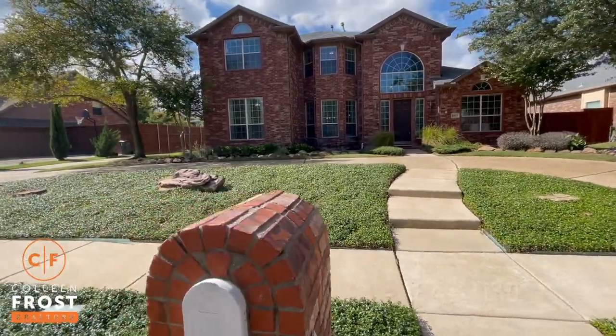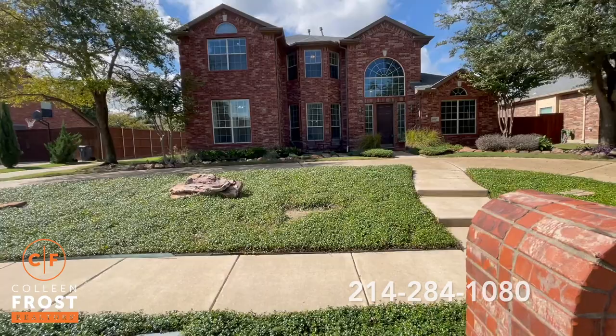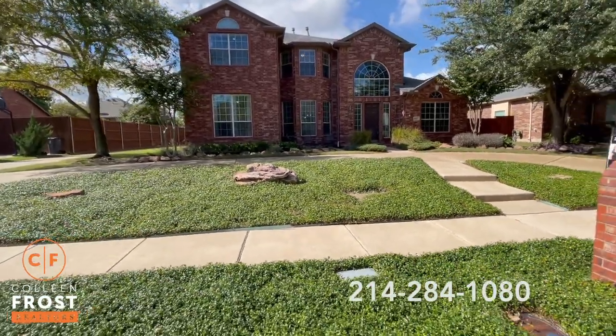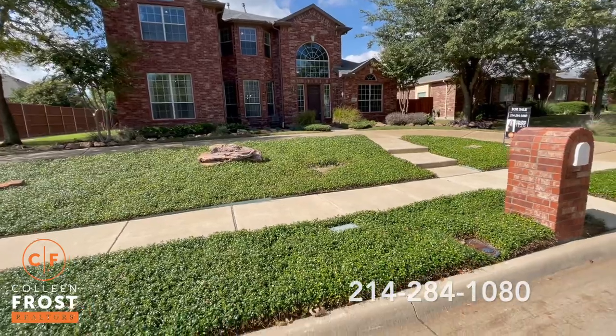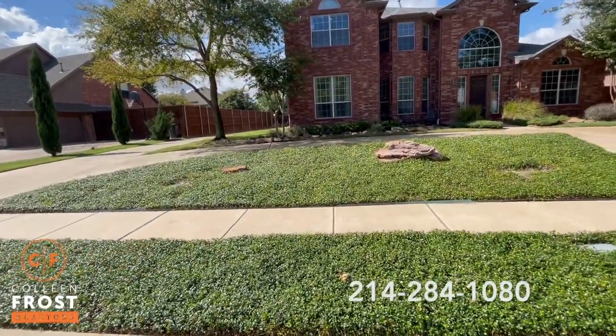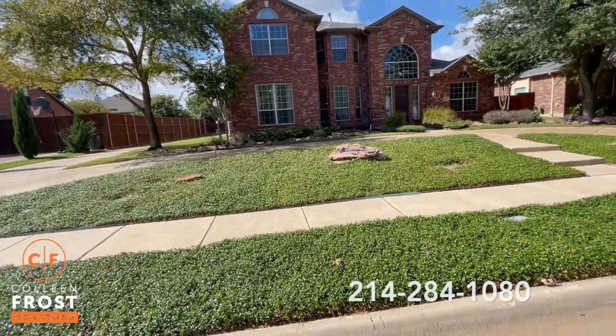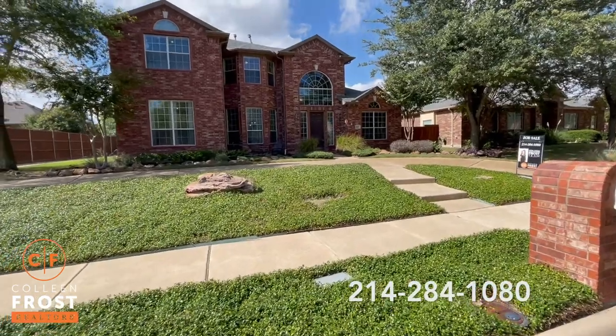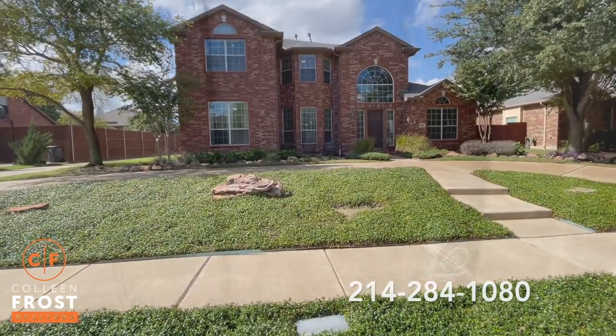Look at this front circular drive. Can you imagine having a wonderful home party? Your guests can valet through your driveway. And the backyard is amazing — let's go take a peek inside your new home.